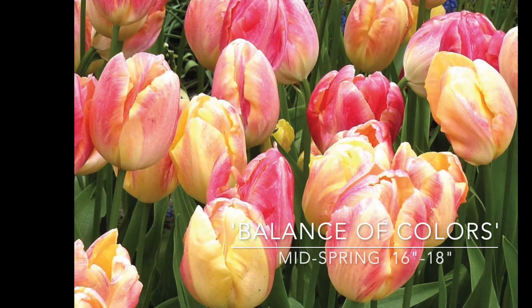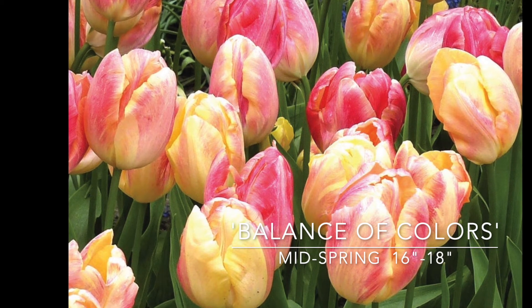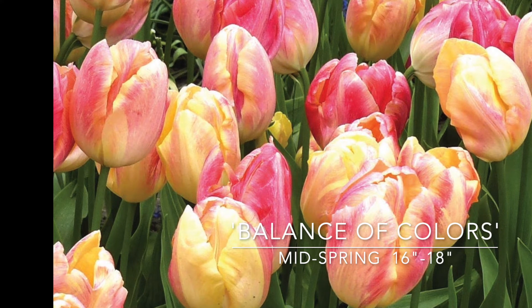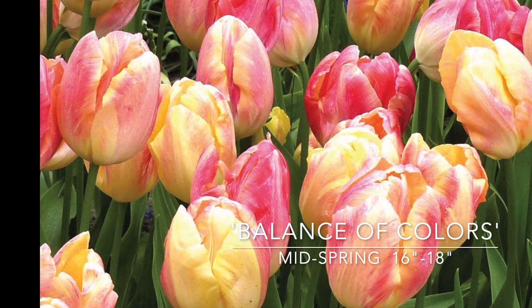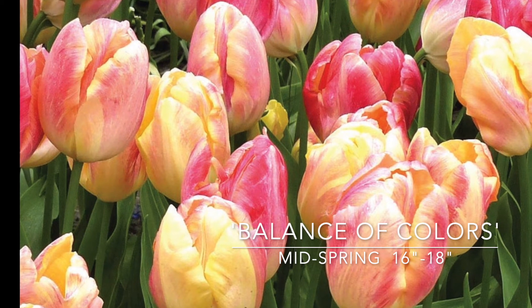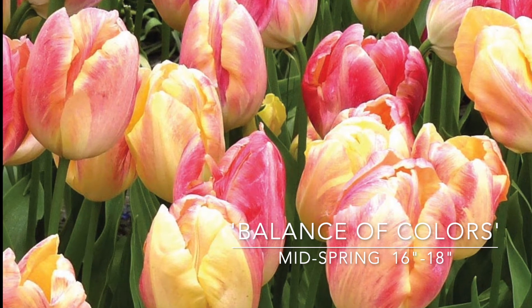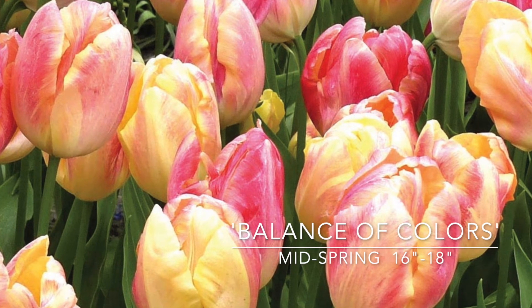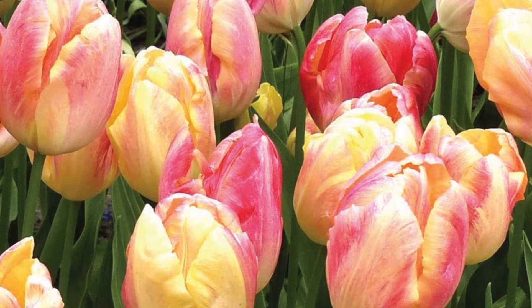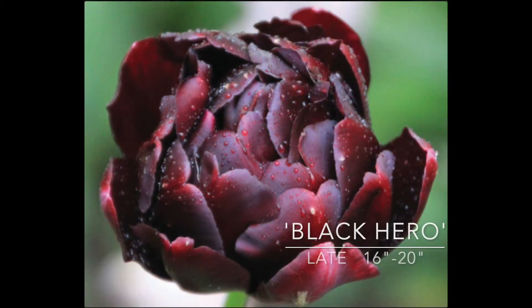This is called Balance of Colors and it's one of two blend groups I'm getting this year. This is a variable coloration — creamy white and soft pink. Very fragrant, beautiful for soft colored spring arrangements, 16 to 18 inches tall and blooms mid spring. I think this will go really beautifully with Aki Bono. This year I'm actually adding a few more of the really dark ones. I always use Queen of Night, but this year I'm trying Black Hero and Black Parrot.